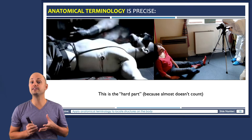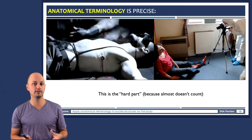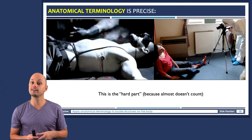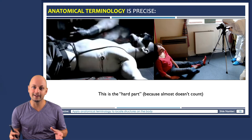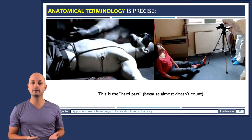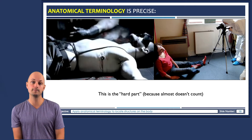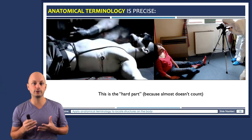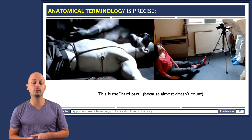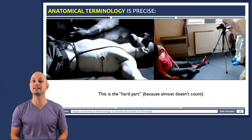Unquestionably, one of the most difficult aspects of any science course — but especially anatomy and physiology — is terminology. In our case, the jargon is literally Greek, or Latin. But it serves a purpose, because it allows us to talk about things with a high level of detail and specificity. I'll be introducing a lot of vocabulary over the course of the semester, but one example we can talk about right now is the location of structures inside the body.